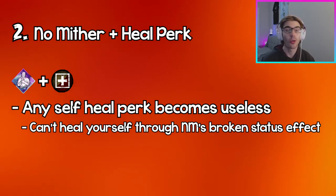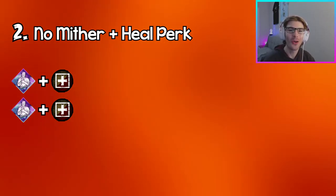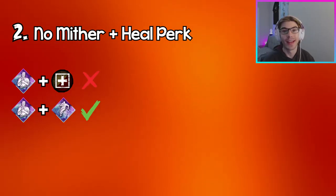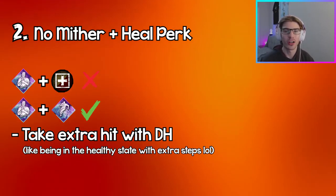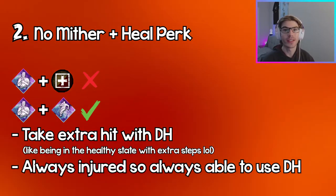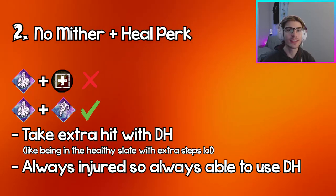Those healing perks require you to be able to heal yourself or require you to be in the healthy state, like For the People. If you're going to use No Mither and want to get good value, I would pair it with Dead Hard — you'll still be able to get an extra hit off with Dead Hard if you activate it properly, and since you're always injured with No Mither you'll be able to get Dead Hard value way more often.